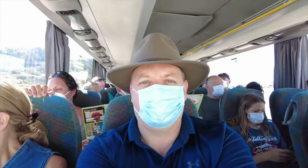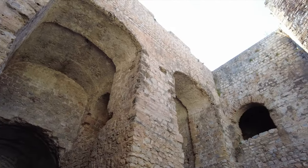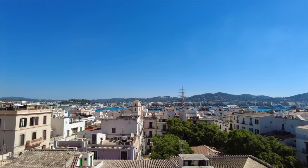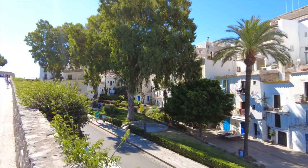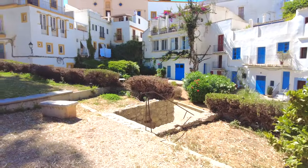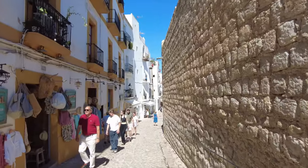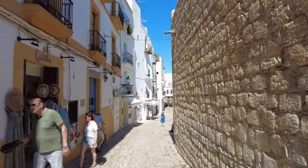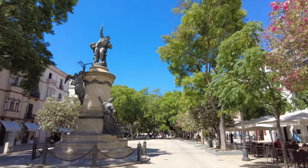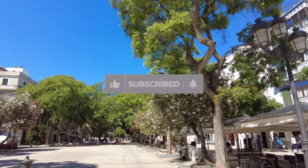Day two and it's a visit to Ibiza. Where the town's not within walking distance, Celebrity provides shuttle buses. Just check out these views. I really liked Ibiza Old Town — I thought it was well worth a visit. What a great day we've had in Ibiza.